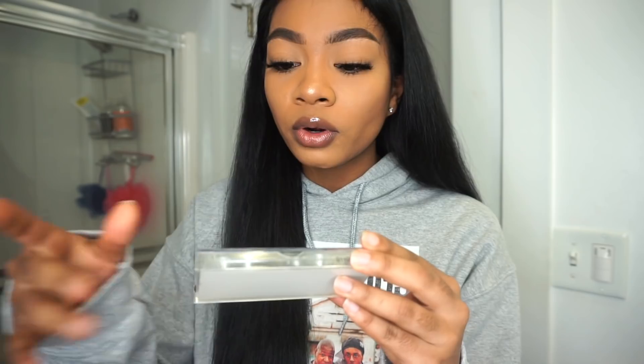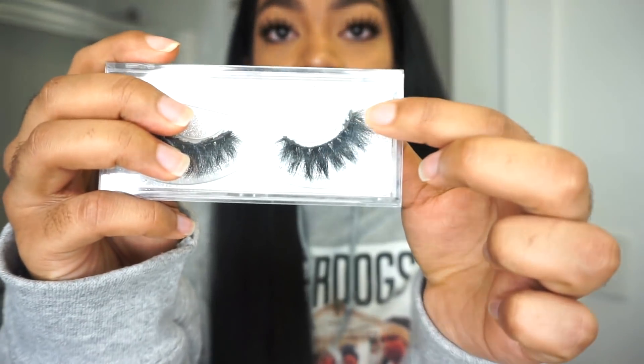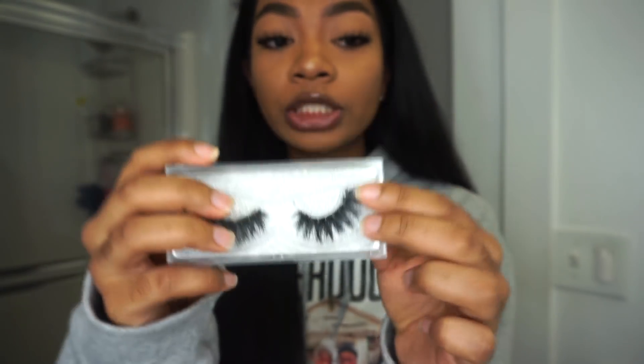Another con is that when you buy them, sometimes at the very ends — especially the corners — they'll just have a little bit longer strip that has nothing on it. So you're going to have to cut those strips at the ends with scissors, because if not they're just going to be hanging out and in the way. I always have to trim the ends of the lashes.